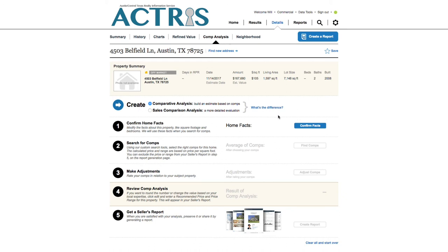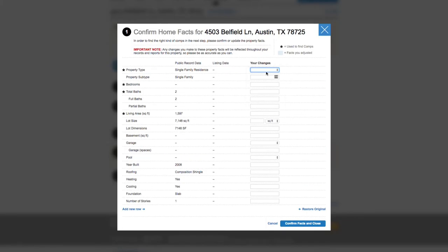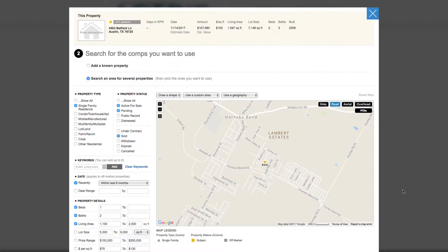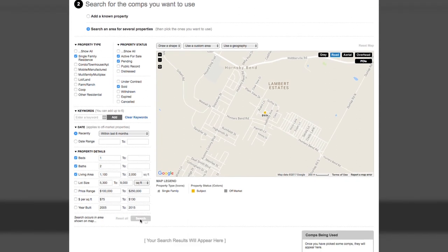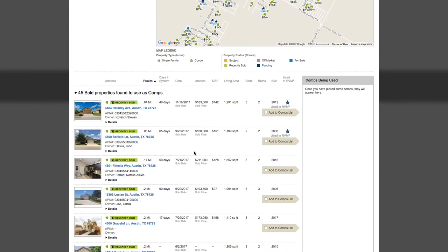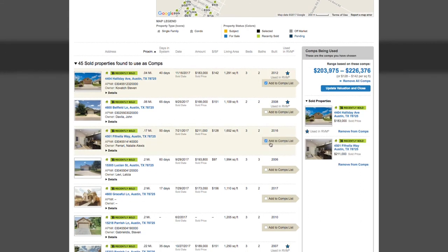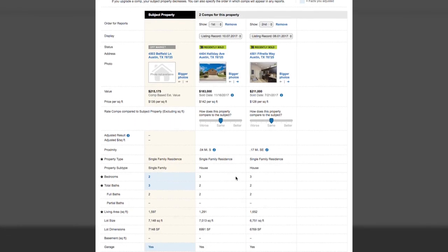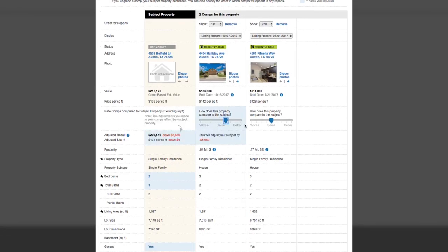We'll go down this list here. Start with step 1 and confirm the home's basic characteristics. Then find any comparable properties by executing a new search or adding a property or properties that you already know are similar. Be sure to click update value and close at the bottom. Then make any adjustments to your comps on step number three. You'll notice any changes to the comp will automatically adjust the price.